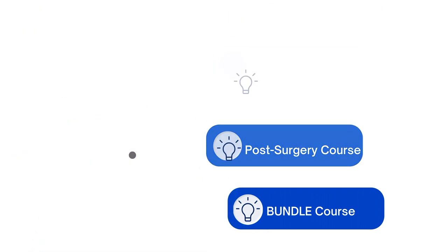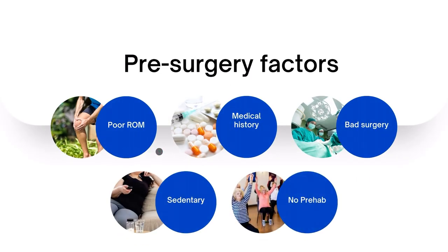First, we'll go over pre-surgery factors — what causes people to have stiffness and swelling. If you have any of these, you are more likely to have more stiffness and swelling after surgery. First and foremost, if you have poor range of motion prior to surgery, you will probably have poor range of motion after surgery, resulting in stiffness. The best thing to do is stretch prior to surgery. My prehab course covers how to stretch, what to do, and how to strengthen your muscles — it's focused on people who have knee pain.